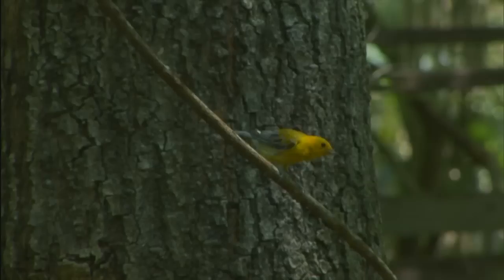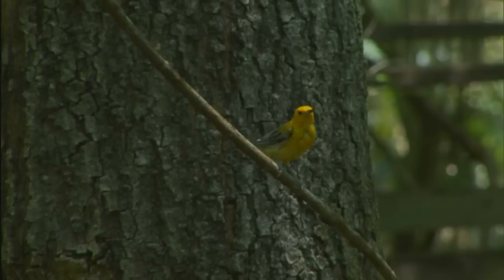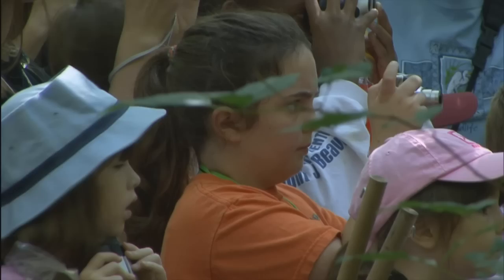Here at Beidler Forest, we have what we think is a really good population of prothonotary warblers. So we want to learn what it is about Beidler Forest that makes it such a special place for prothonotary warblers.